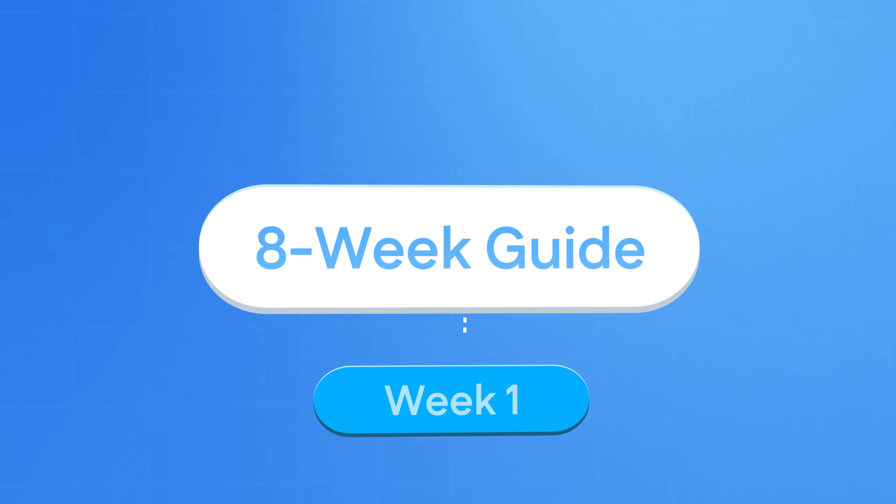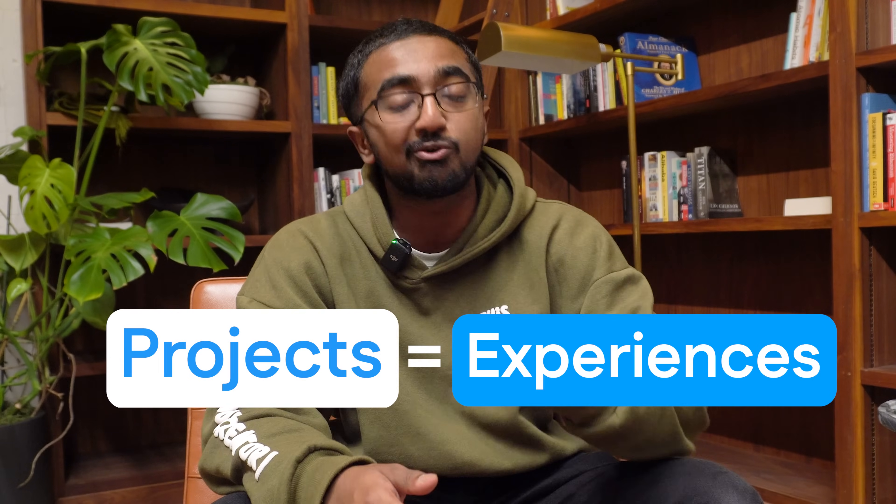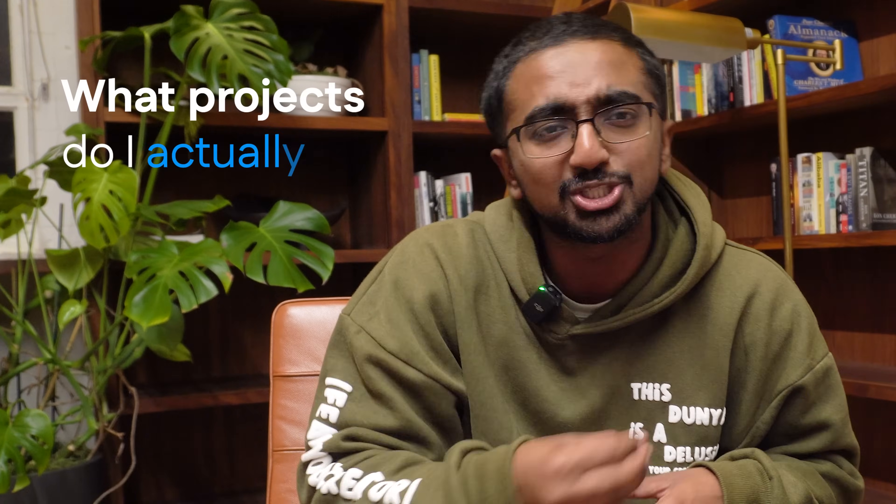In your eight-week guide, first we have week one and two, and you're going to work on projects. At this point, you're not really a pro nor do you have any experiences under your belt, but projects are your experiences before you get formal work experience. The question is: what projects do you actually do?